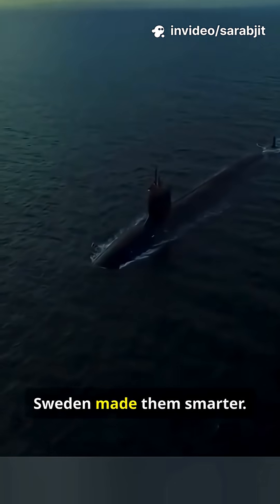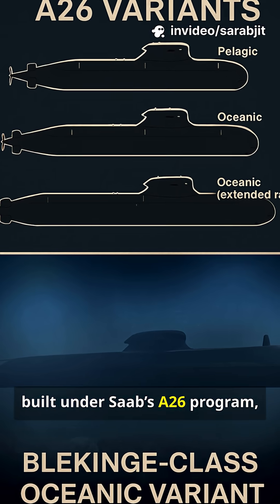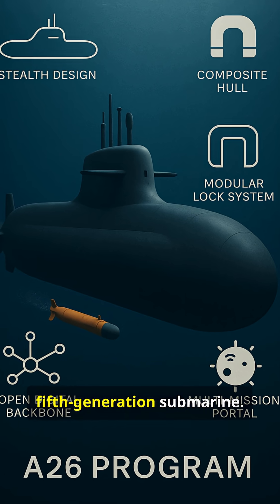Submarines grew silent. Sweden made them smarter. The Blekinge-class, built under Saab's A-26 program, is the world's first fifth-generation submarine.